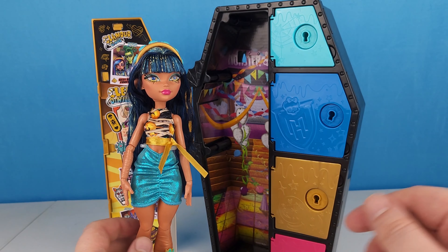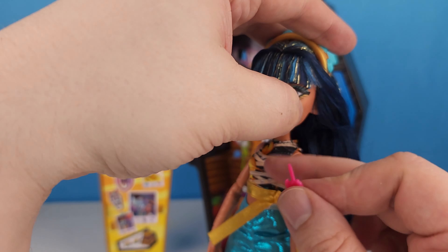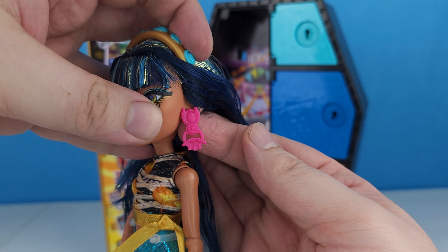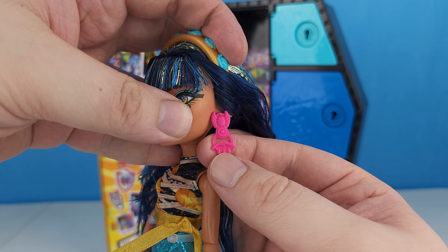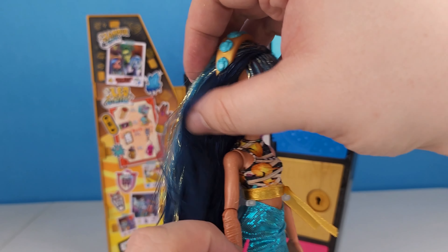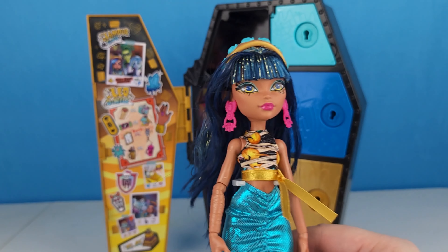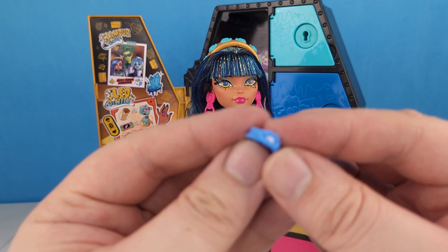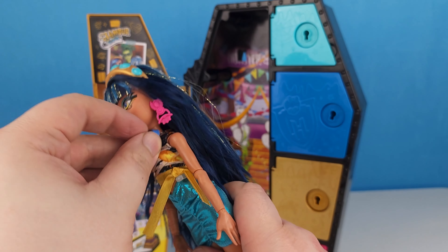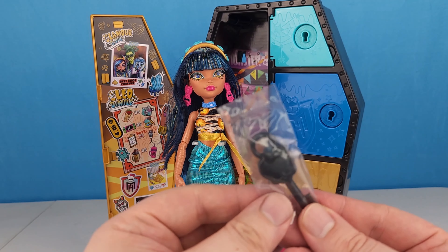It doesn't exactly hold all of her hair, but not bad — she's got her little headband on now. Let's go ahead and put these earrings in. You can see these are hot pink and they have the scarab with a little dangly eye on the bottom. Now she's got her earrings in, and she came with this little flower choker — very cute. There we go, now she's wearing her jewelry.